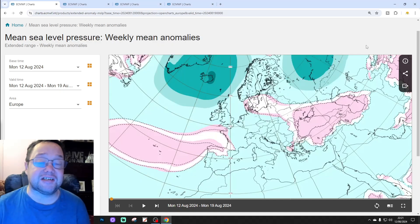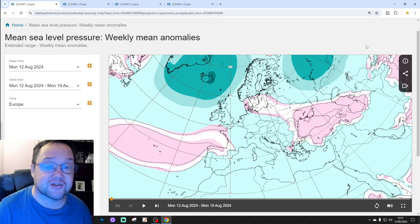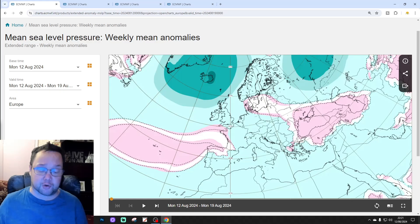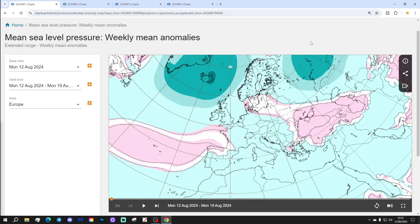Hello everyone, thanks for tuning into today's second video. We're doing the extended European Outlook. As on Tuesday, we've got your 30-day slash 42-day look ahead for Europe. There's also a 10 to 14 day UK weather forecast with all the regular features later on today as well. Please like, share, and subscribe. Thank you so much to ECMWF.int for supplying the charts and the data.